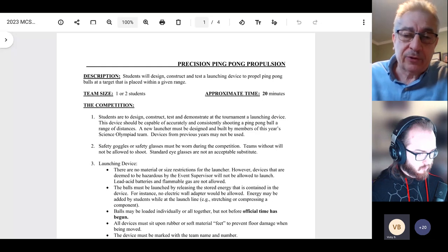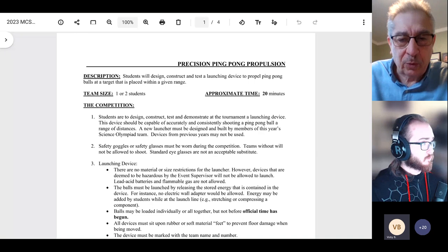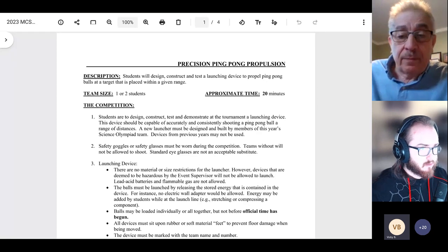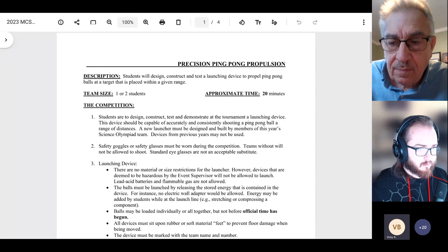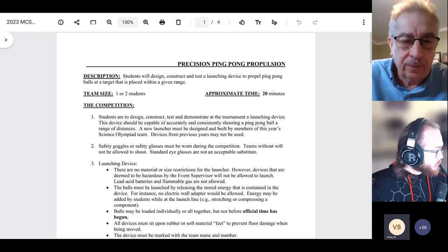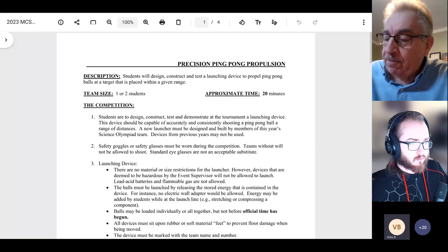There are no real material or size restrictions for the launcher, but you can't create something hazardous — no gasoline or lead acid batteries. If using electricity, use normal batteries like Duracells or rechargeables. There will be no wall electricity available, so the device must be self-contained. A question from Andy: 'Does it have to be a handheld device?' Actually, it CAN be handheld — there's nothing in the rules against it. Most devices sit on the floor, but handheld devices are acceptable.